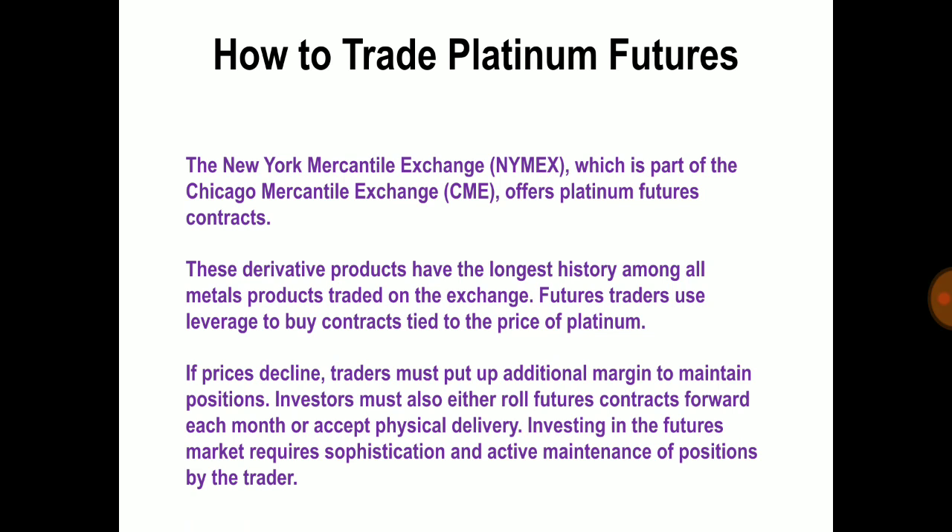How to trade platinum futures: the New York Mercantile Exchange, which is part of the Chicago Mercantile Exchange, offers platinum futures contracts. These are derivative products with the longest history among all metal products traded on the exchange. Futures traders use leverage to buy contracts tied to the price of platinum. If the price declines, the trader must put up additional margin to maintain the position. Investors must also either roll futures contracts forward each month or accept physical delivery.